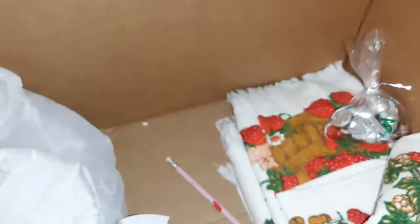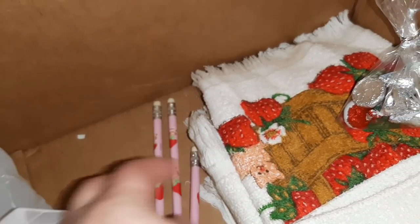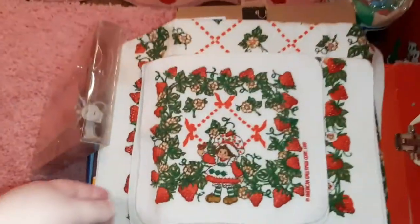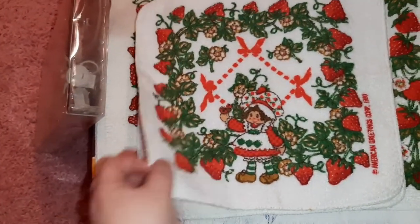The last item in this box — all these pencils, she threw some pencils in. And there's actually a towel set, so let me lay that out for you. First we have dish rags — I actually don't have this dish rag but there were two of them so I'm gonna keep one.